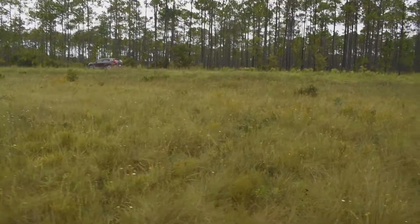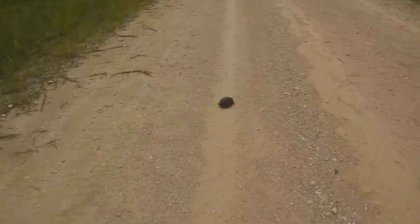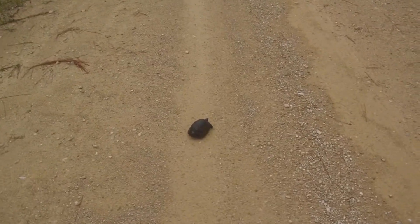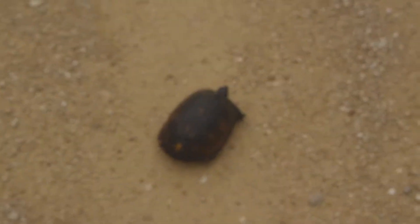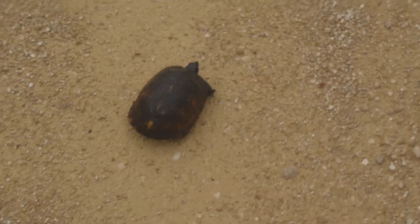This place is a botanist's paradise. All right, here we go — second herd for the day, covered in mosquitoes. Another gulf coast box turtle, number three for the trip. Cool little dude.